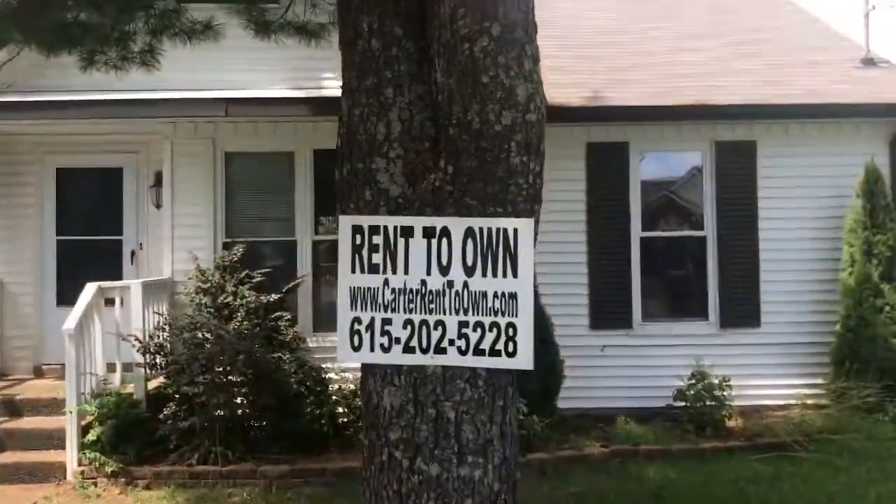Hey, this is Henry Carter. I'm in front of 109 Stonebridge Court in lovely Antioch, Tennessee. This is a fine house.